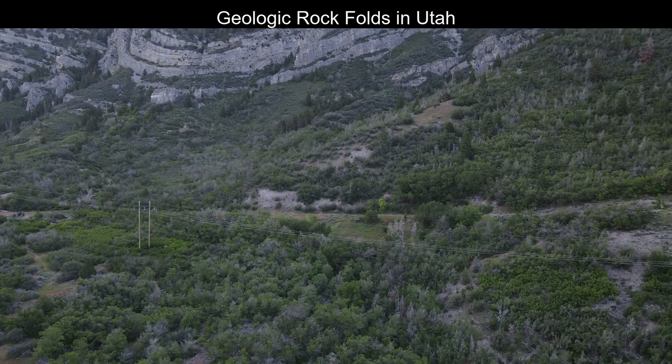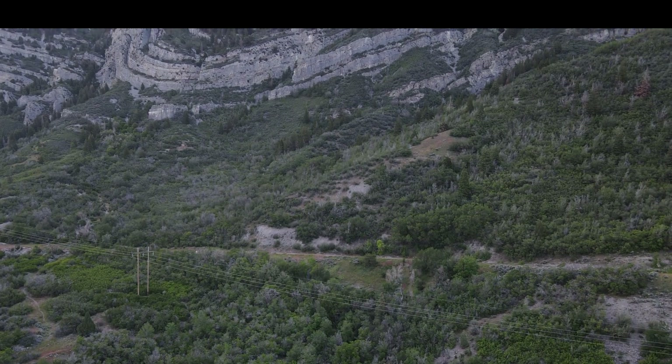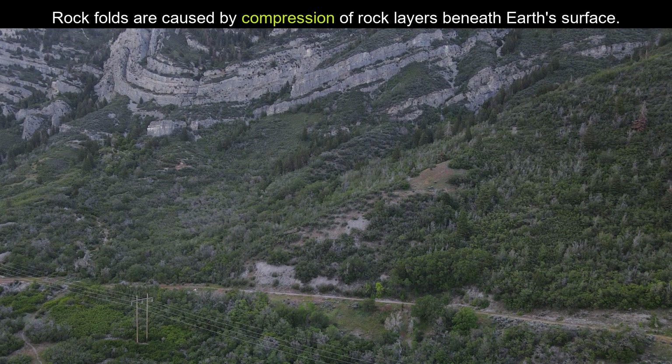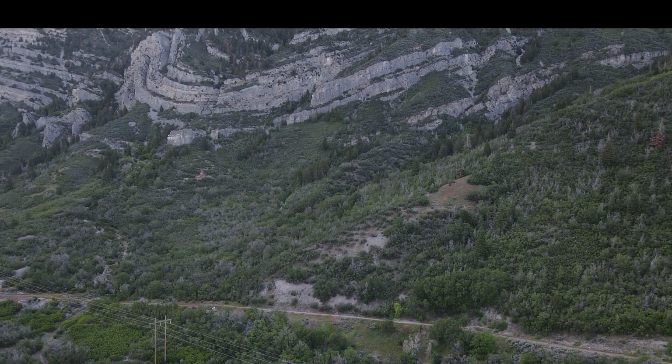Welcome to Provo Canyon in Utah, south of Salt Lake City. These rocks are highly deformed, and deformation of rock layers happens by significant compression beneath the earth's surface, where the rocks get hotter and more pliable.